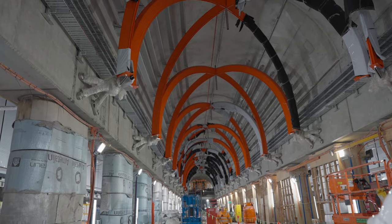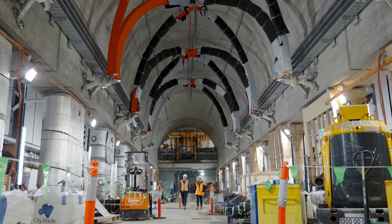We've reached yet another milestone on the State Library Station, one of five new underground stations for the Metro Tunnel project.